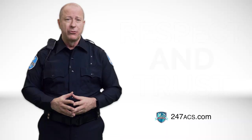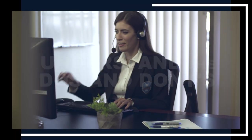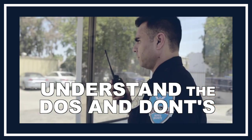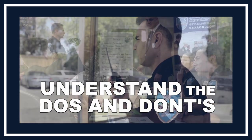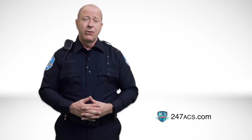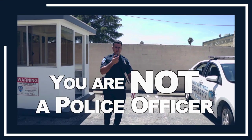Acting professionally in big and small ways builds respect and trust with our clients. When people trust you and can depend on you, they want to cooperate with you. So it's important that you understand the do's and don'ts of your job. And remember that although you wear a uniform, you are not a police officer.